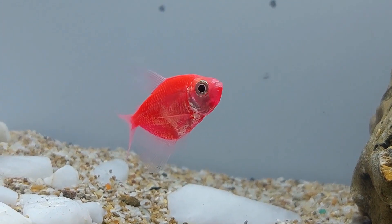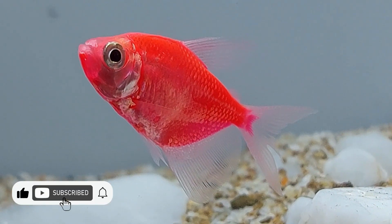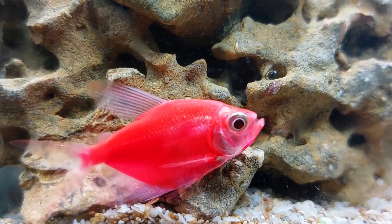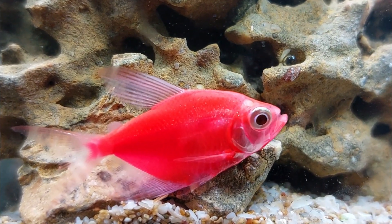Glowfish Starfire Red Tetras are relatively low-maintenance fish that are easy to care for. They require a diet rich in protein and can be fed a variety of foods such as live, frozen, or freeze-dried worms and insects, as well as small pellets or flakes.